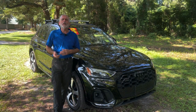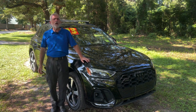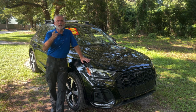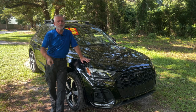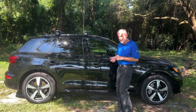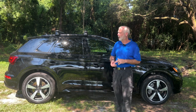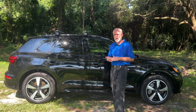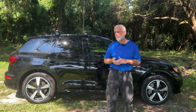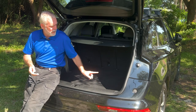Hey everybody, it's Walt Kinney for Kia Country of Charleston. Got the trade of the week — it's a 2023 Audi Q5 S Line. This Audi is all-wheel drive, powered by a two-liter four-cylinder engine producing 261 horsepower, still able to get 29 miles to the gallon on the highway and has a towing capacity of 4,400 pounds.